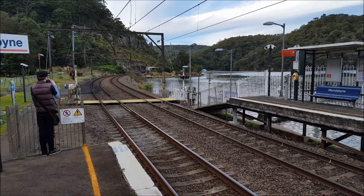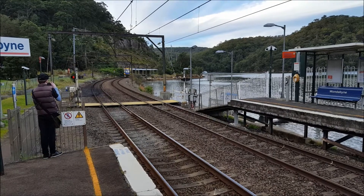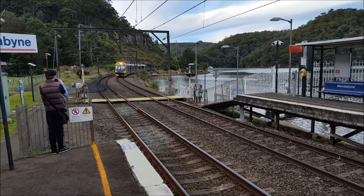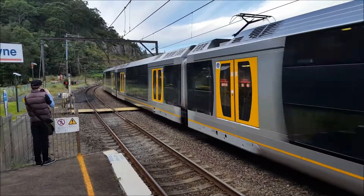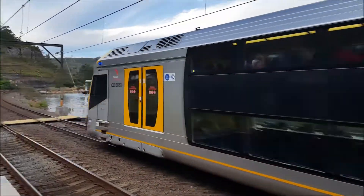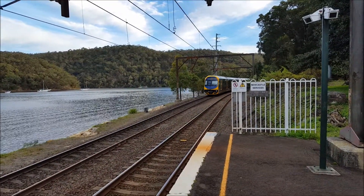We should have an Oscar passing through platform number one for a Central service — it's four cars. It should be stopping by the sounds of it — all passing through. H53 is the set. Next stop is Hawkesbury River.